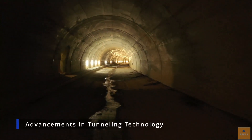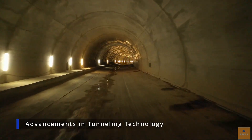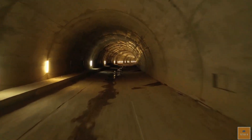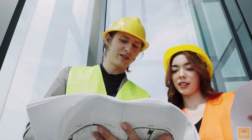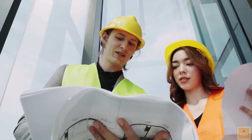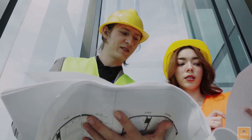As technology continues to advance, it is likely that even longer and more complex underwater tunnels will be constructed in the future. With the right tools and expertise, engineers and construction workers will be able to overcome even the most challenging obstacles and build tunnels that were once thought impossible.